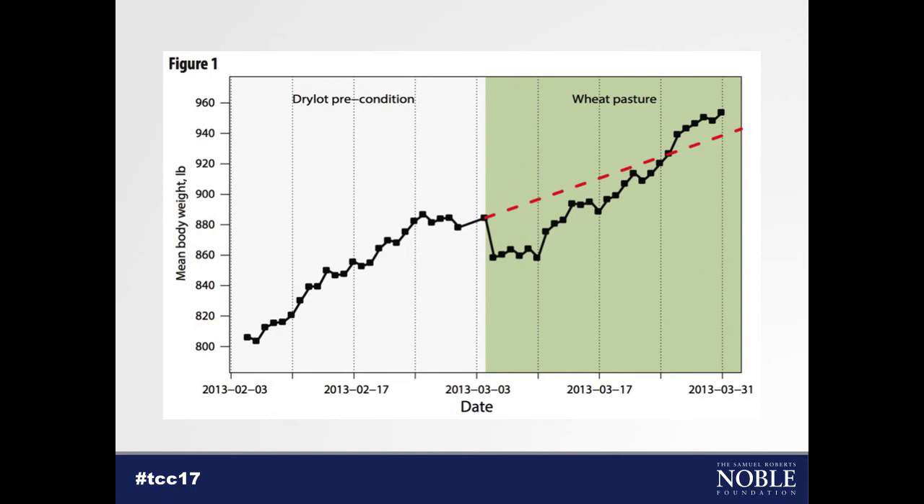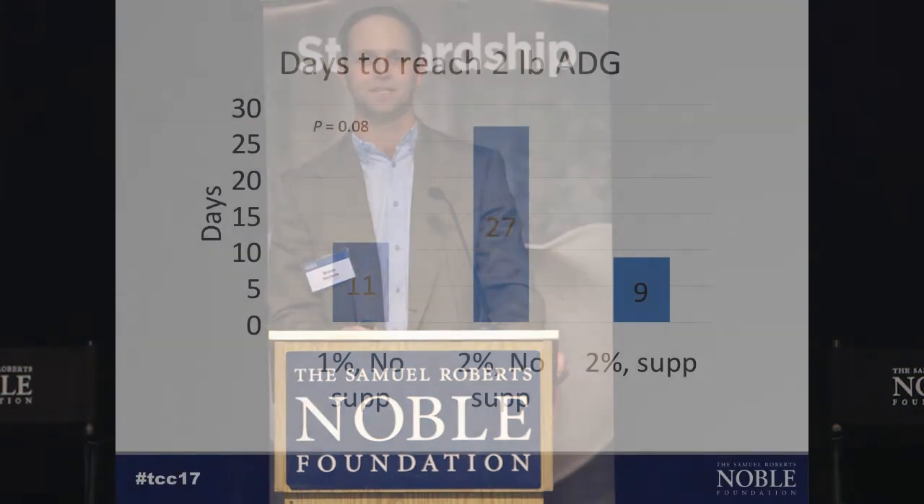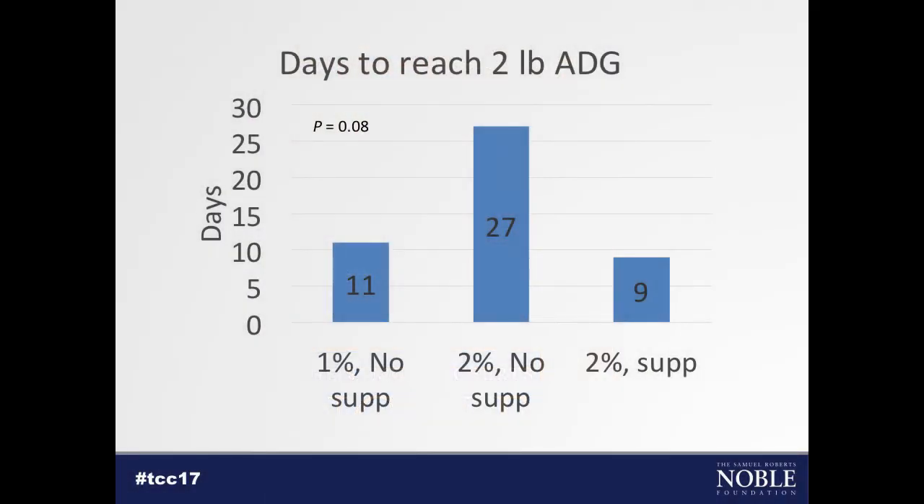The last variable I want to show you — and the red line on this graph represents two pounds average daily gain — is how quickly each treatment reached that two-pound threshold. My question was: did these diets have an effect on how quickly we got to two-pound average daily gain? We're able to get that data now because of the GrowSafe system. The cattle fed 2% with no supplement took almost a month to reach two pounds average daily gain — a much longer slump period than the cattle fed either 1% or 2% with the supplement.